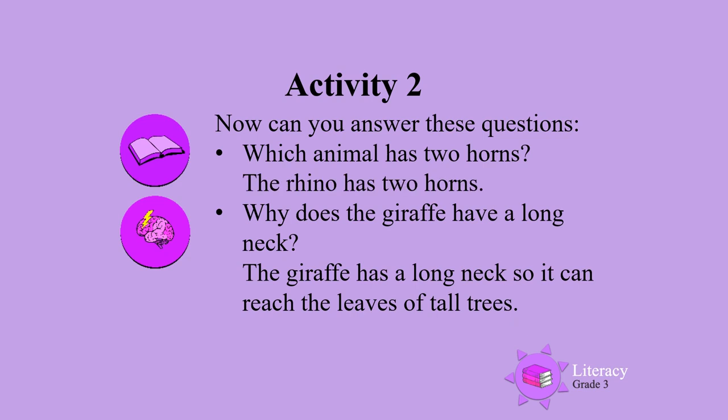Can you answer these questions? Which animal has two horns? The rhino. Why does the giraffe have a long neck? That's right — so that it can reach the leaves on the tall trees.